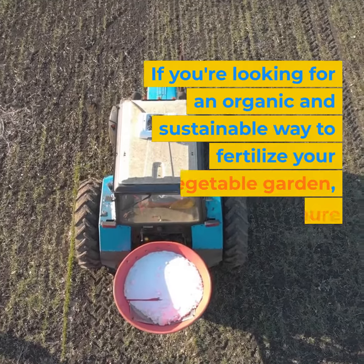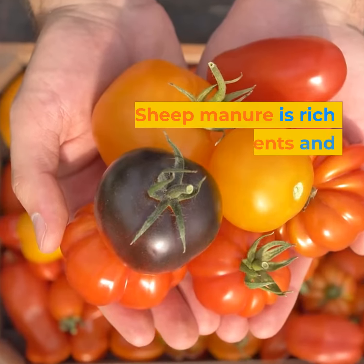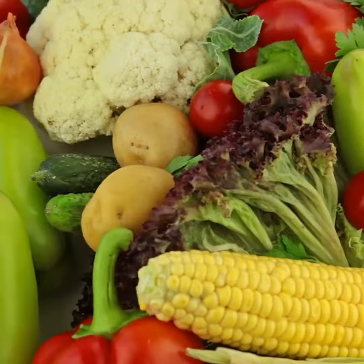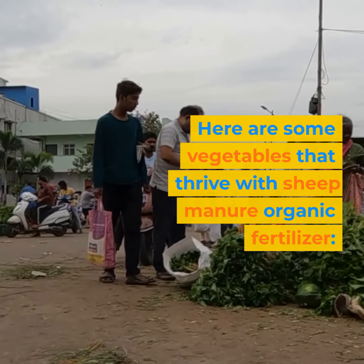If you're looking for an organic and sustainable way to fertilize your vegetable garden, sheep manure organic fertilizer might be the solution. Sheep manure is rich in nutrients and organic matter, making it an excellent choice for organic gardening. But which vegetables benefit the most from sheep manure? Here are some vegetables that thrive with sheep manure organic fertilizer.